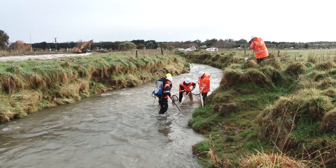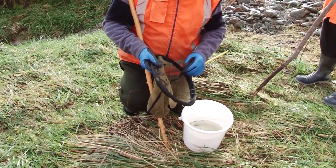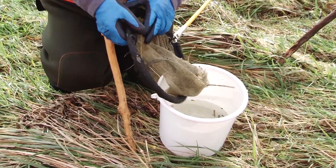We try to relocate to the same waterways that they've been taken out of — so either downstream or upstream of that area.